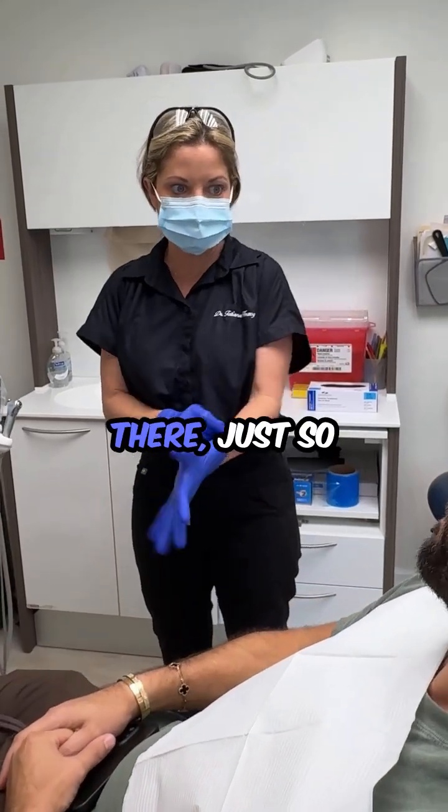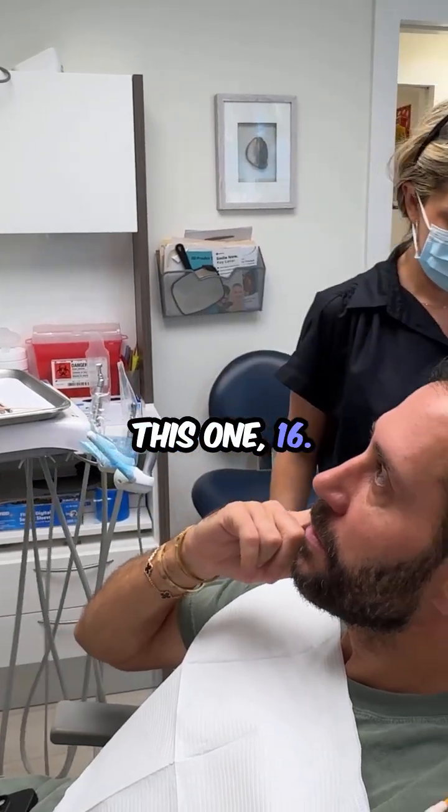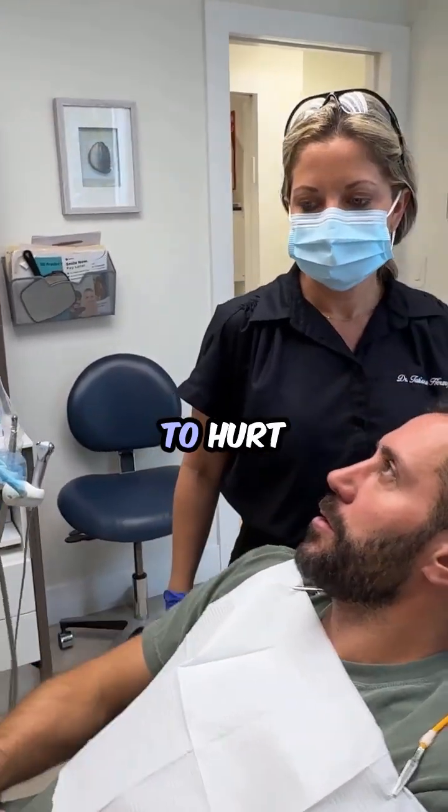So that one back there, just so you know, it's a very curvy root. This one? 16. Oh, okay. So it's going to hurt more.